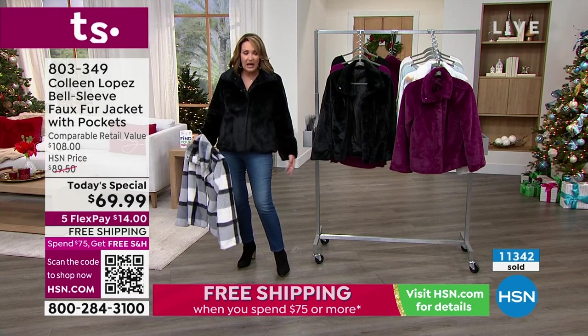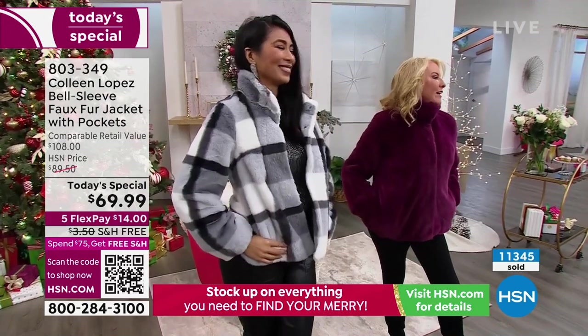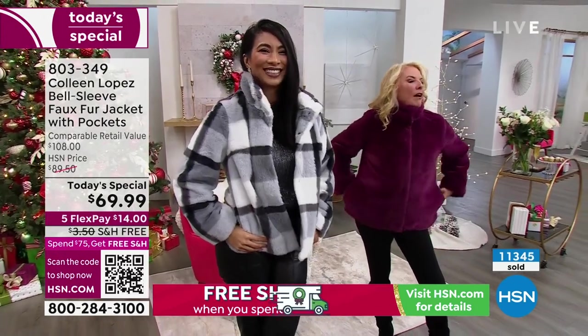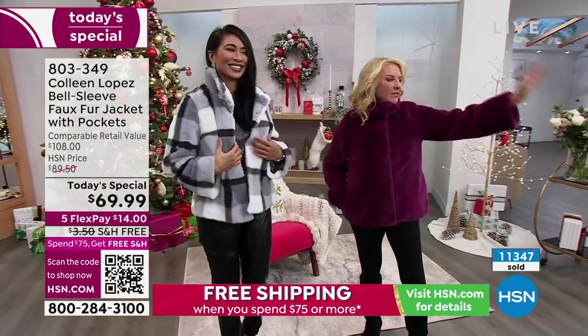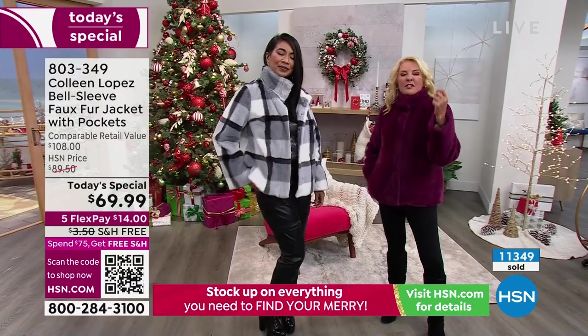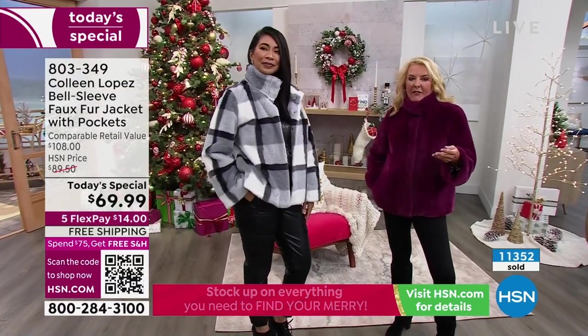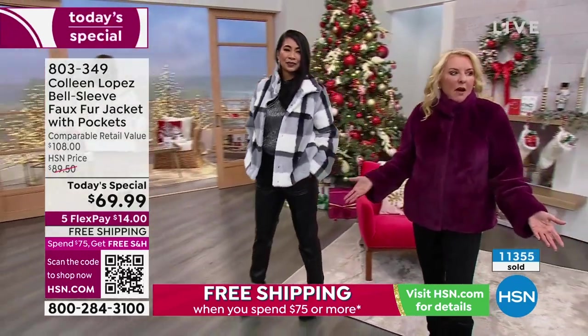If you live in a colder climate, you need things like this. Those big heavy coats — we all have them. They're schlumpy. You can barely move in them. They're not cute. You're like, I gotta be bundled up. There's nothing honestly worse — and you can attest to this — than a really gray day, slushy weather, and a bad-looking jacket. You feel like a gray day, slushy weather. It's depressing.